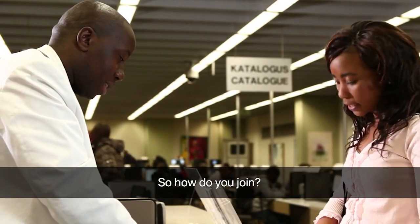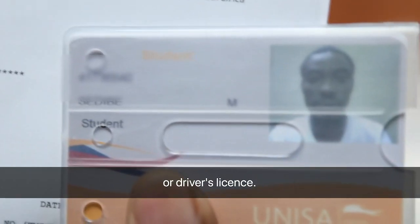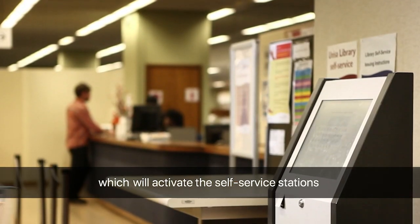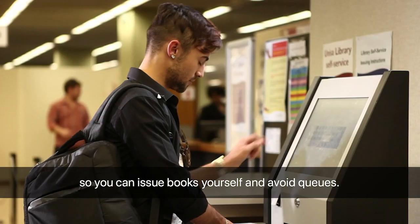So, how do you join? You'll need a UNISA student card together with your ID book or driver's license. Then set up a self-service PIN, which will activate the self-service stations so you can issue books yourself and avoid queues.